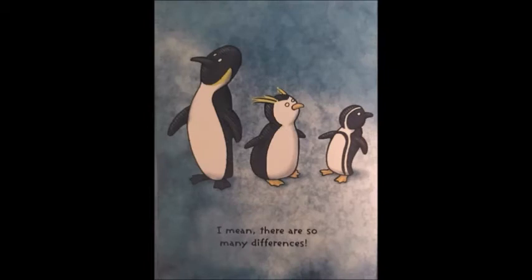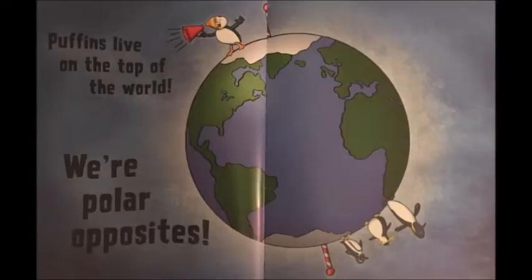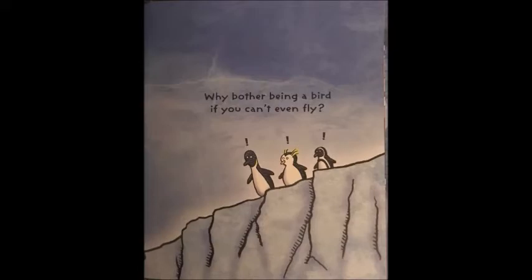Puffins are definitely not penguins. It's bad enough I have to live in the penguin house at the zoo and watch their lame brain antics. People don't even read the sign on my window — they just assume I'm a penguin. I mean, there are so many differences. For one thing, penguins live in the Antarctic, near the very bottom of the earth. Puffins live on the top of the world. We are polar opposites. It makes me so mad I could jump off a cliff. But do you know what? I'd fly away. That's right — puffins can fly. Not like those dopey penguins who seem to have forgotten how. Why bother being a bird if you can't even fly?